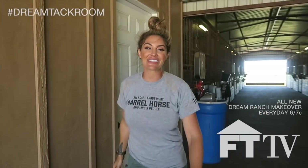Don't forget to count your blessings, drink your protein, and say thank you to Jesus. Thank you so much for being with us here on FTTV.